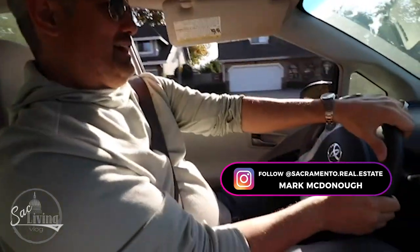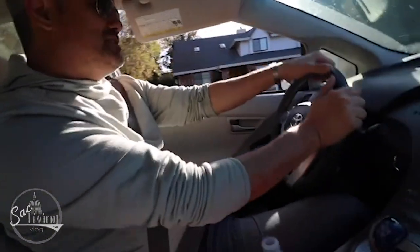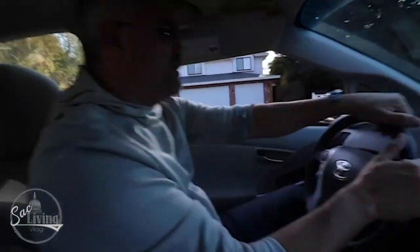This is Mark's first time driving a Prius. Bad boys, bad boys, what you gonna do — what you gonna do when the Prius comes after you!